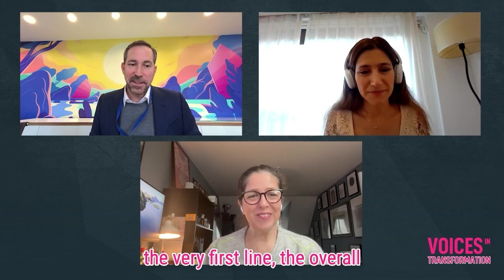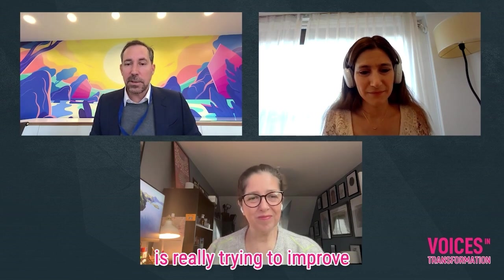Yes — as I mentioned in the very first line, the overall objective of what we do is really trying to improve our customer experience. Graham, Mika, thanks so much for being here on Voices in Transformation. I look forward to maybe meeting some of your agents. Thanks so much.